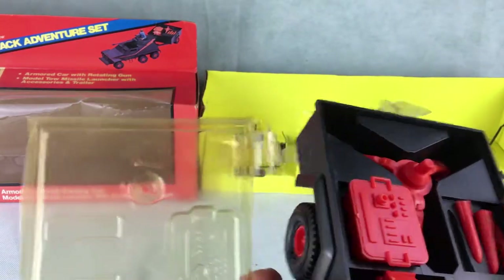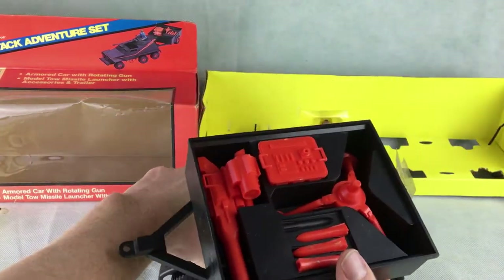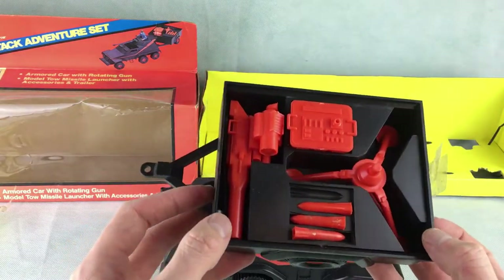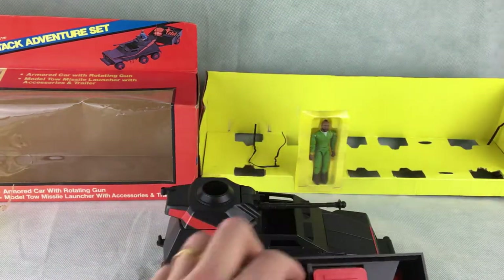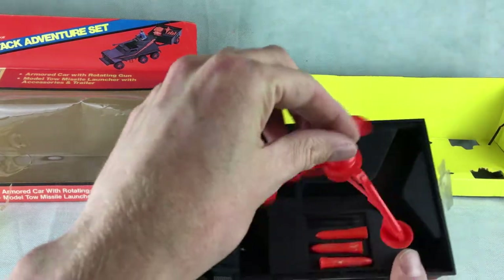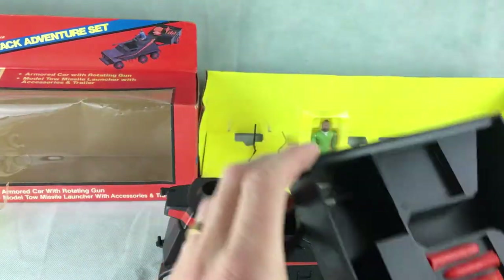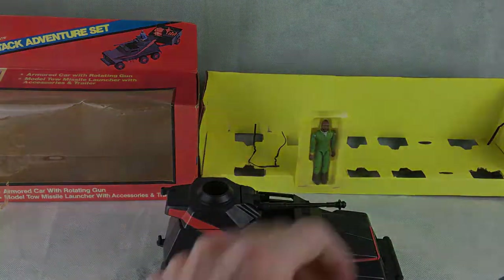I know some people are going to say you're decreasing the value by opening it up, but it is a toy — it's supposed to be played with. When you take A-Team toys out you can always feel the brittle plastic. It's a lot different to some of the other toys brought out in the 80s — so easy to break. A lot of these toys are always broken or missing parts. I'm just taking out the bits — so you've got the tow missile, the tow missile top, the box. I thought it was missing a missile but it's not — it's got all four missiles in there. I've also got some extra aerials here; I've got three.